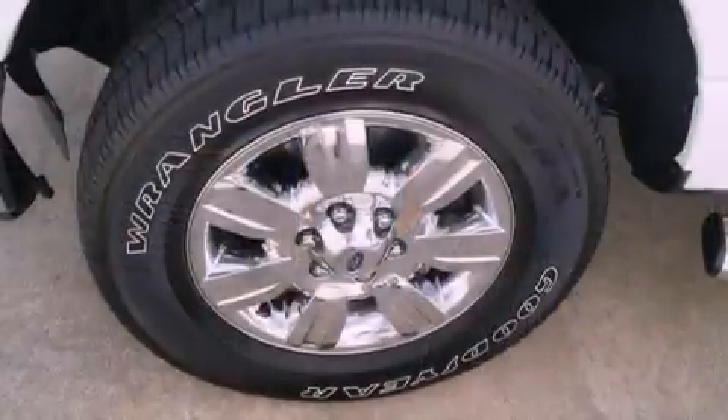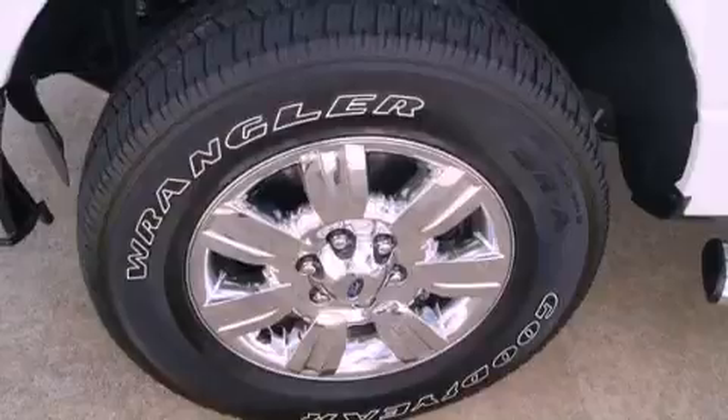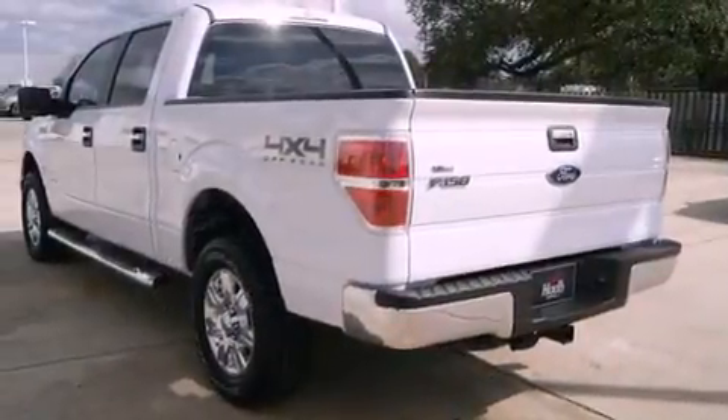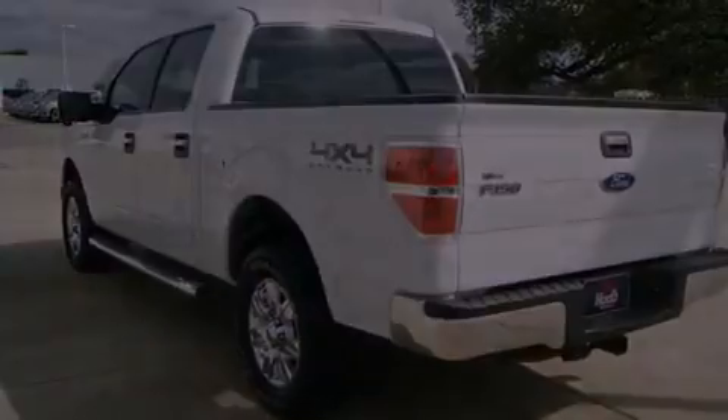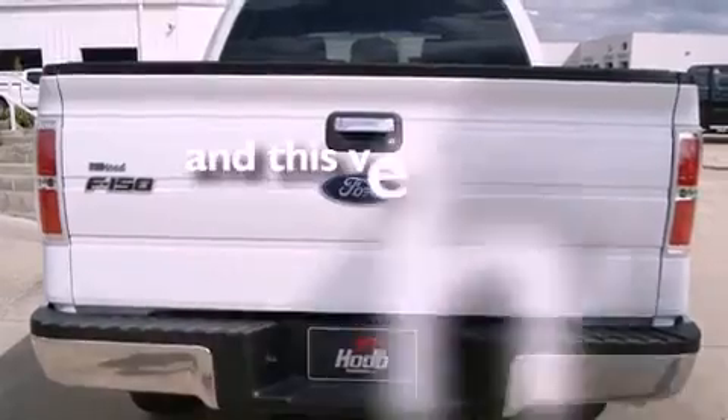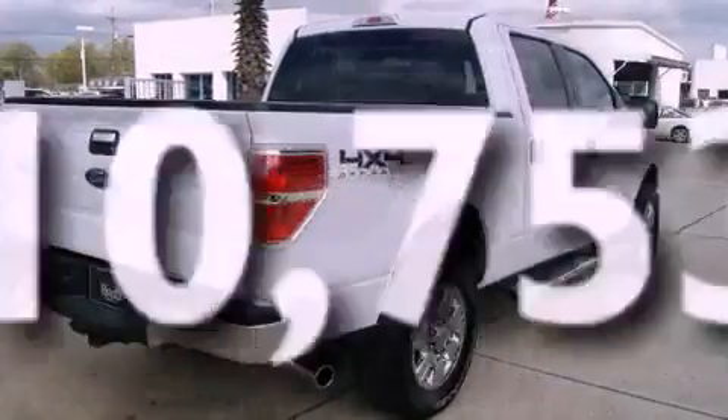Features include alloy wheels, air conditioning, cruise control, an MP3 CD changer, leather seats, running boards, fog lamps, traction control, and a keyless entry system. And this vehicle has less than 11,000 miles.